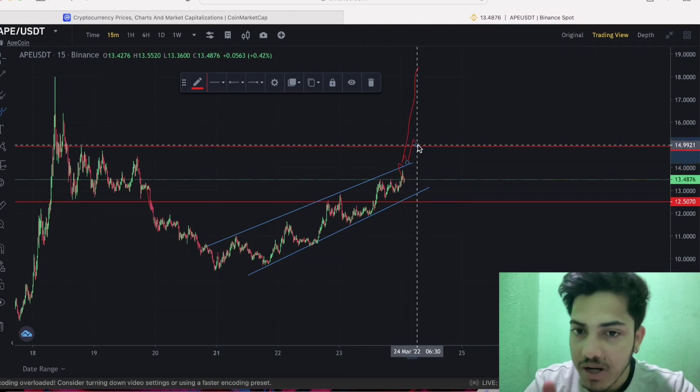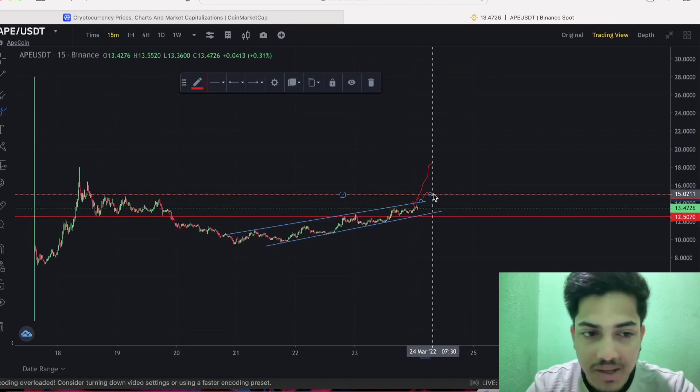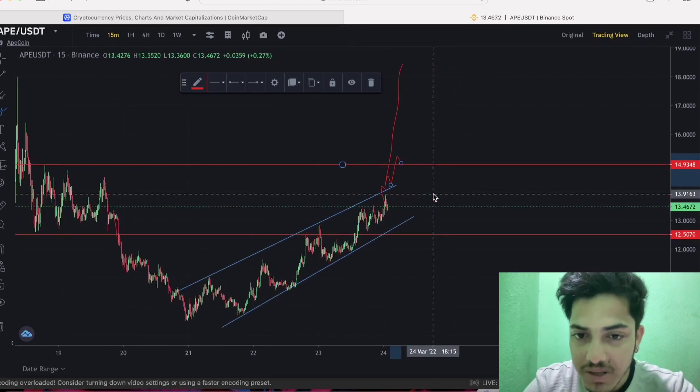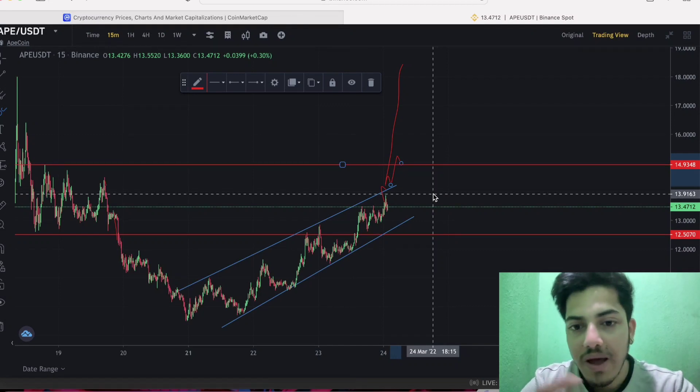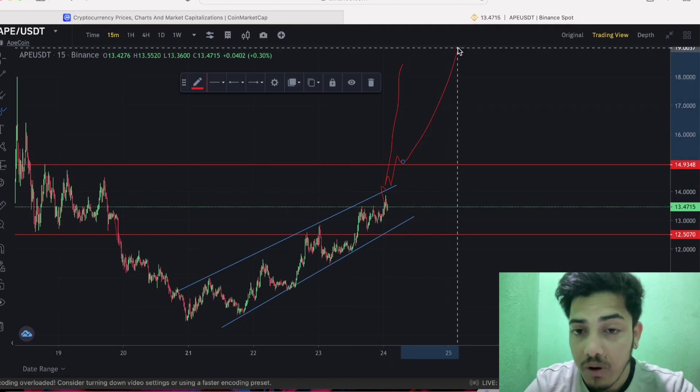I'll be putting a huge amount of money into this token, purely because it will be extremely bullish — there will be no resistance in this token. The price could just boom from there, up to $25 within one month.